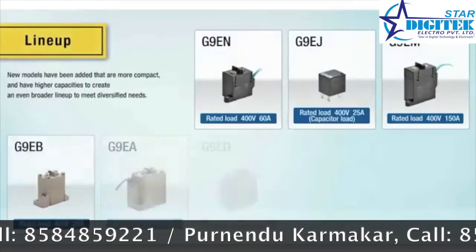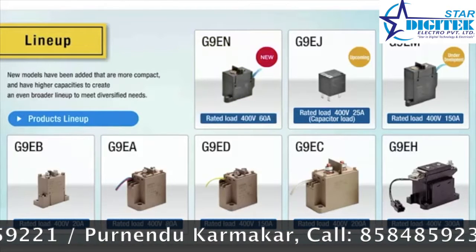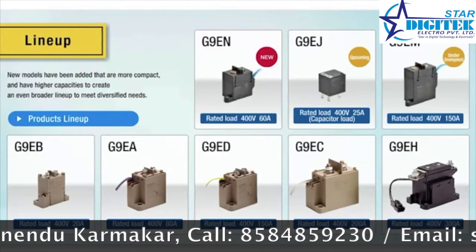Omron has a lineup of eight different relays, including the G9EN, and more products under development. New models are being added that are even more compact and have higher capacities, creating a broader lineup for an expanding range of needs.